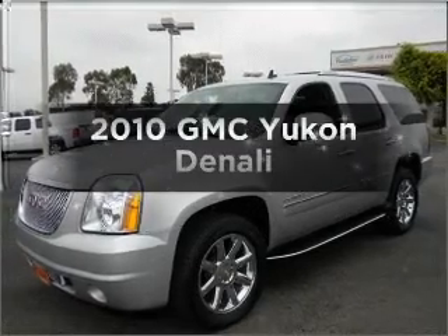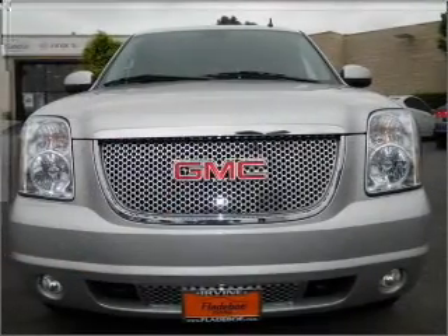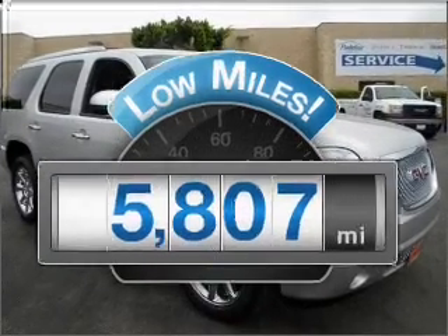Check out this 2010 GMC Yukon. If you're looking for an automobile with great attributes, look no further. Why worry about high mileage? Choosing a ride with lower mileage is the right choice for your busy life.